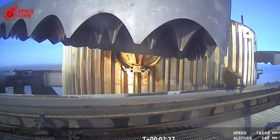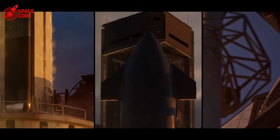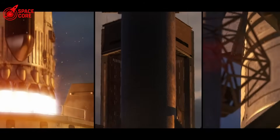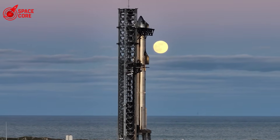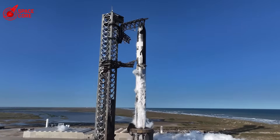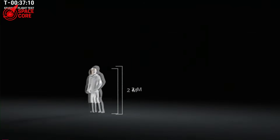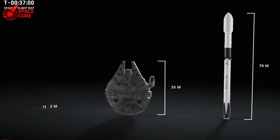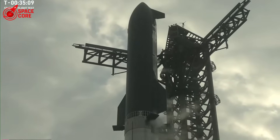Elon Musk's vision of making humanity multi-planetary depends entirely on Starship succeeding. Every explosion pushes that dream further into an uncertain future. The cruel irony is undeniable: the same ambition that drives SpaceX to attempt the impossible might be preventing them from achieving it. The rush to Mars, the pressure to innovate, the demand for faster progress — all create an environment where critical flaws get overlooked until it's too late. Ship 36's explosion wasn't just a test failure. It was a reality check — a reminder that space is hard, rockets are dangerous, and dreams of Mars mean nothing if you can't even test safely on Earth.